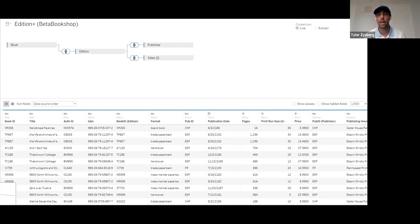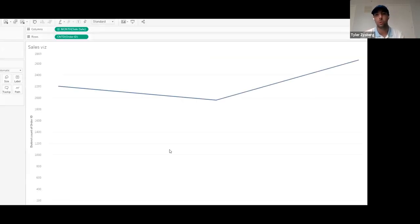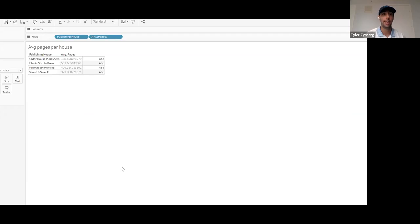We're tasked with creating a dashboard for a bookstore to track their sales. One of the questions we get asked is: what's the average pages per publishing house for a specific publishing house? So we would think we'd just plug in pages, take the average, and give that number to our client. But they come back and say it doesn't look right at all. So now we have to figure out exactly what's going on.